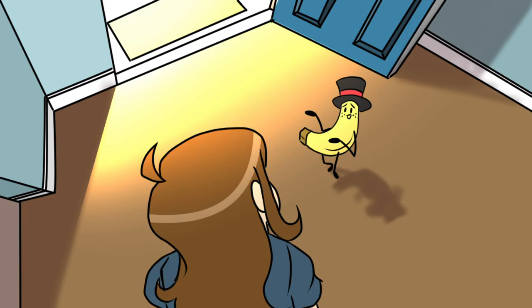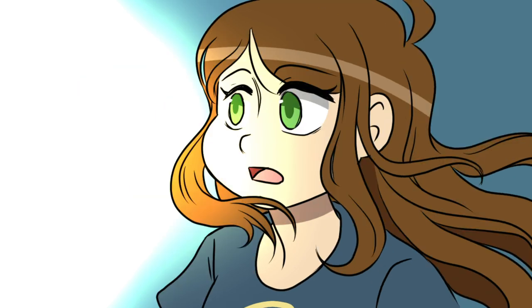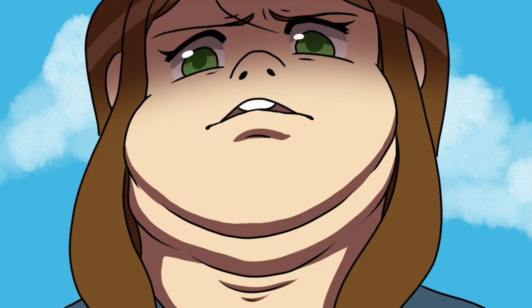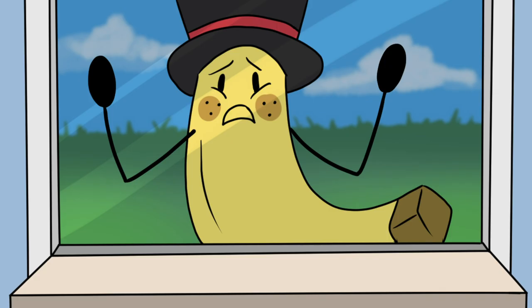The door is open. Go on, take a step outside. See, isn't it wonderful? Gross. It's Comic—